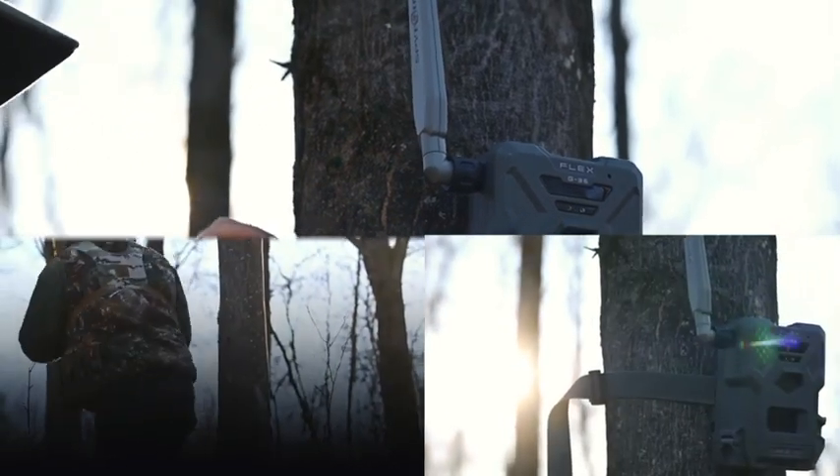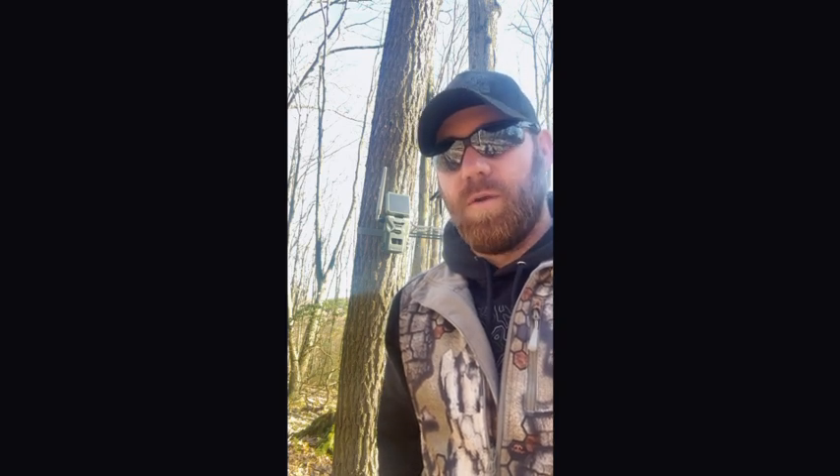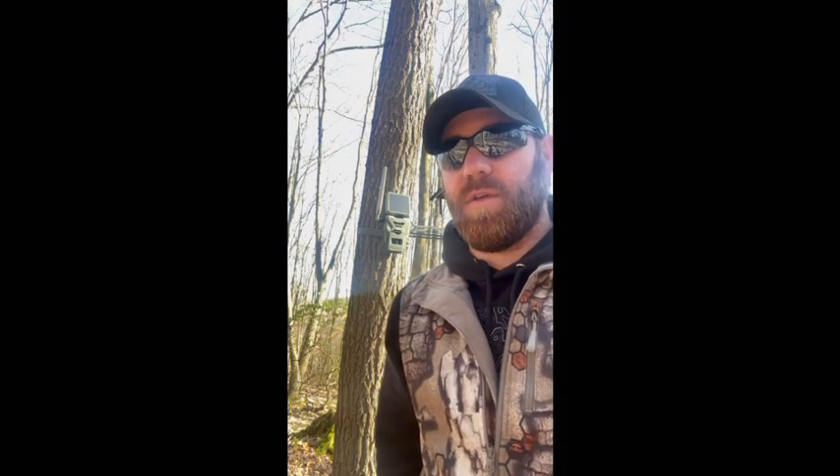My number one go-to trick is height of placement when I'm putting my cameras out. In Pennsylvania with mature bucks, I've had a lot of times where I get busted with cameras. I like to keep my cameras anywhere from five to six foot high in a tree. You usually have to adjust them if you're using the strap-on method or a mounting device, you can usually angle them any way you want. But the five or six foot has always been a good strategy for me.